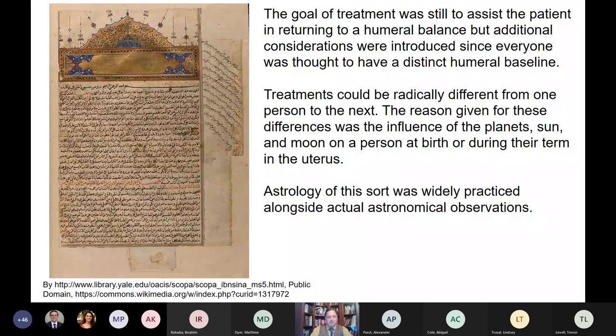Europe, after the fall of the Roman Empire, really took a turn for the worse, and medical treatment followed suit. Illness was basically blamed on supernatural causes — sin, familial guilt, demons, supernatural judgment. Physicians still held themselves above manual labor. Here we see a physician in a red robe staring at a jar while sick people are nearby. That jar was one of the few diagnostic tools available — basically a jar full of urine, gathered by some lowly manual laborer, perhaps a barber or surgeon passing a catheter to collect urine for the physician to examine.